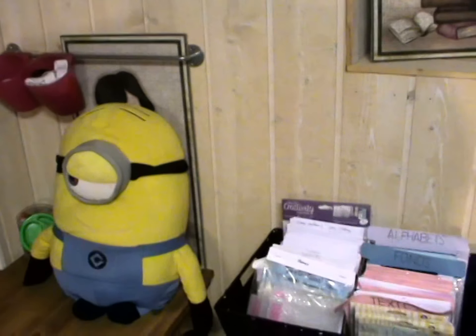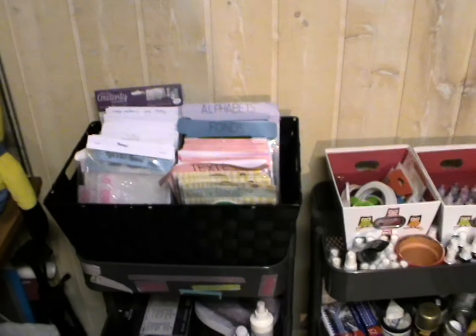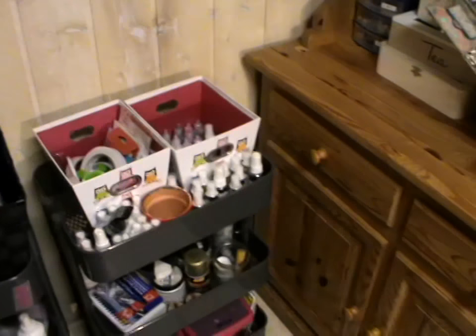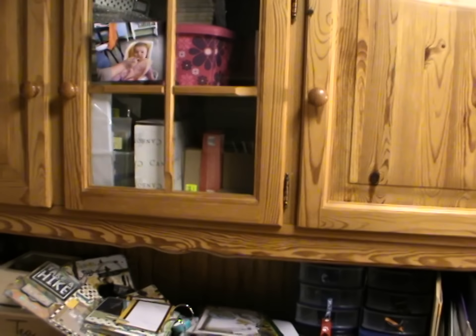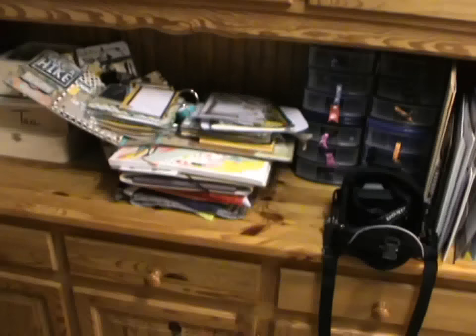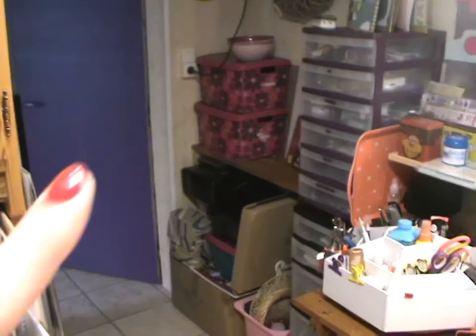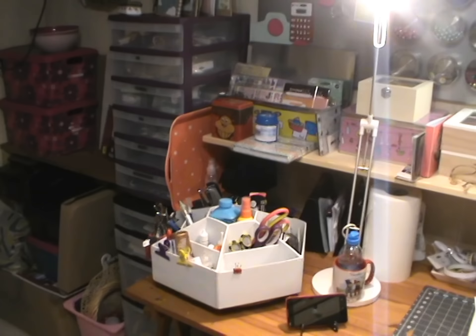Je tourne sur moi-même pour vous montrer en gros. Donc les fameux Rolls de chez Ikea, merci le Suédois. Et ça en fait c'est un ancien vaisselier que j'avais dans ma cuisine et que j'ai réintégré dans cette pièce. On va commencer par le petit coin là-haut et je vais avancer vers la droite.